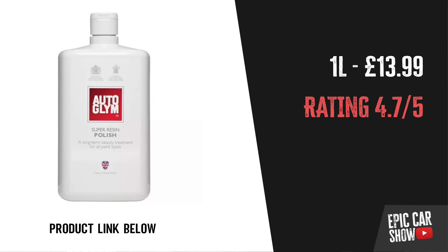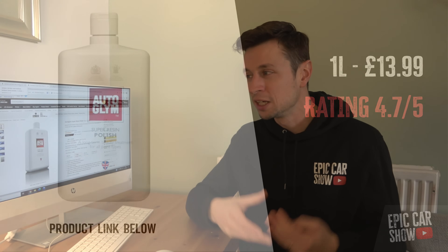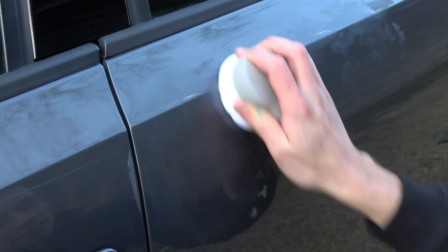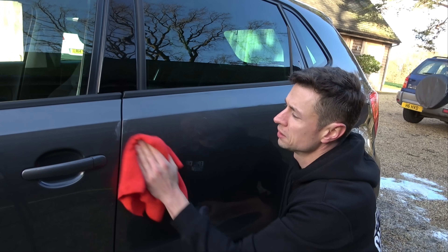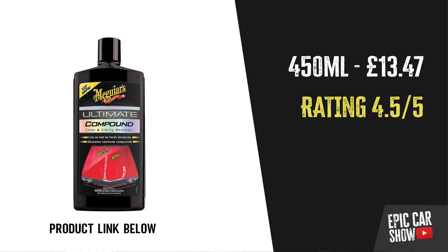For polishing, Auto Glym Super Resin Polish is quick, easy, effective, and costs under £15. It won't last forever — maybe washed off within a month — but when you're offering a car cleaning service, you just want that customer to have the wow factor. For compounding, Meguiar's Ultimate Compound is only £13 and can be used by hand. You can really make a car look a lot better even without a machine.